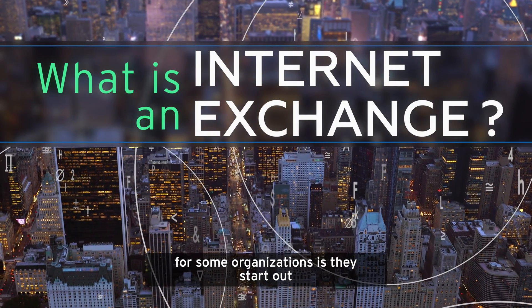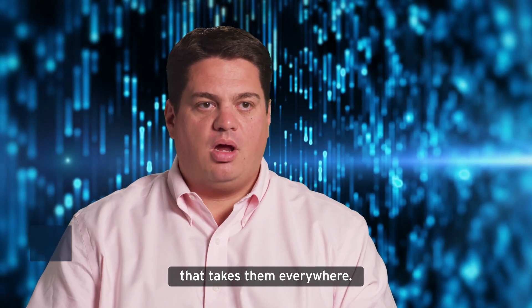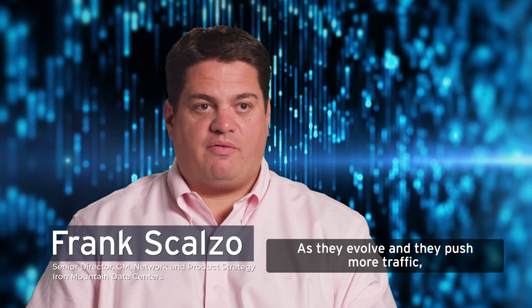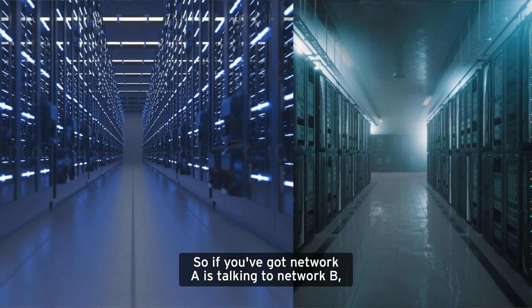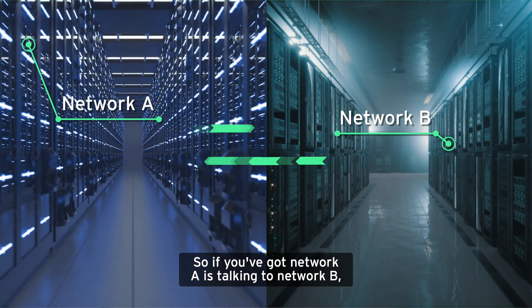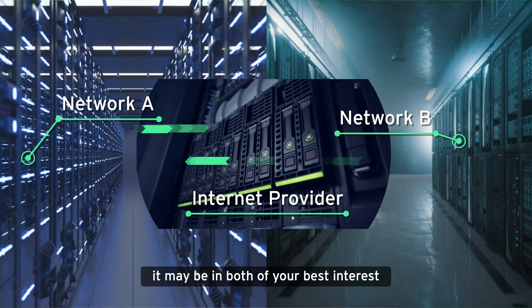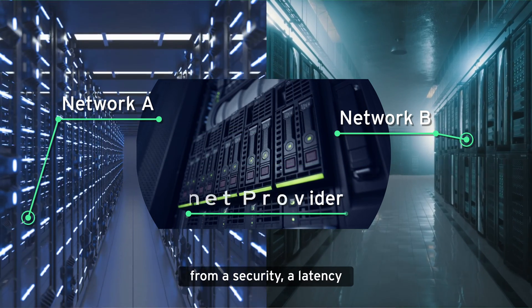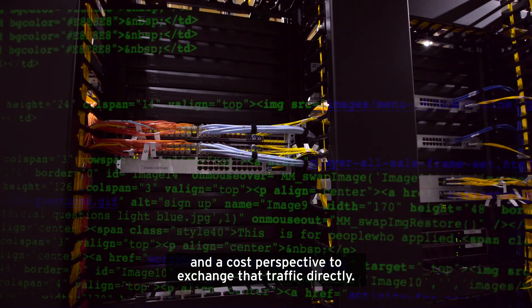The natural evolution for some organizations is they start out with a single internet connection that takes them everywhere. As they evolve and push more traffic, they may realize that there are certain organizations with which they exchange more traffic than others. So if network A is talking to network B and you're both paying your internet provider to carry that traffic, it may be in both of your best interest from a security, latency, and cost perspective to exchange that traffic directly.